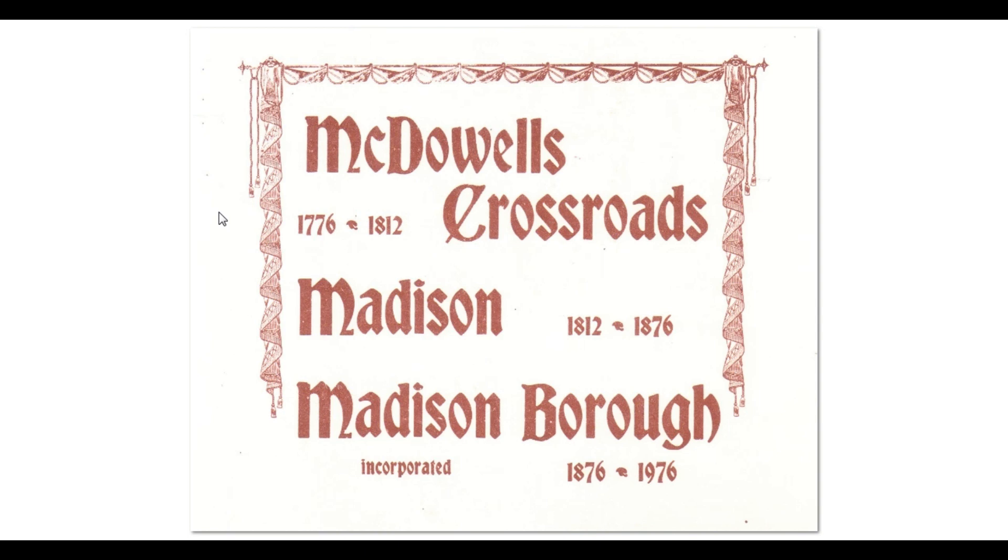It first became McDowell's Crossroads, and it was a strong house or blockhouse — a place very important during the Revolutionary War. The British at that time were allied with the Indians, who were attacking the early settlers at variance with the British. The local colonists came to McDowell's blockhouse as a fort, a place where they could fight off the Indians. As a matter of fact, Frank Cowan's grandfather was born in that blockhouse. Madison changed names eventually. We have the date 1812, but it was officially named Madison in 1829 when it became a post office, and then Madison was incorporated as a borough in 1876.